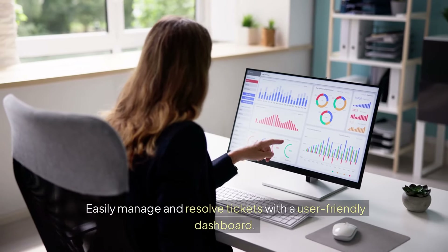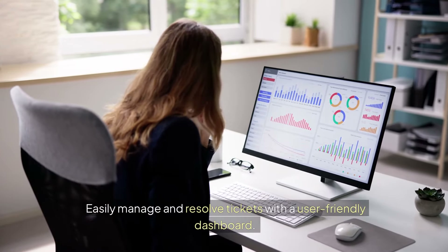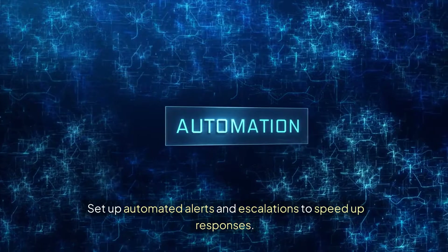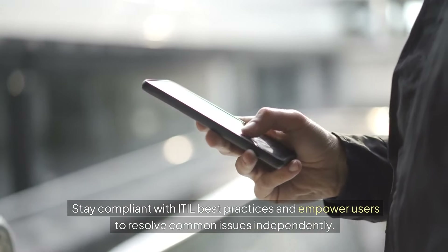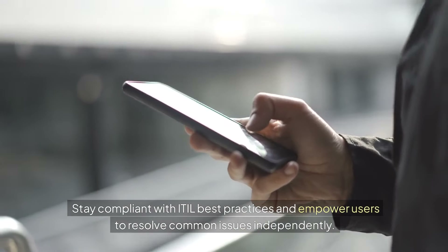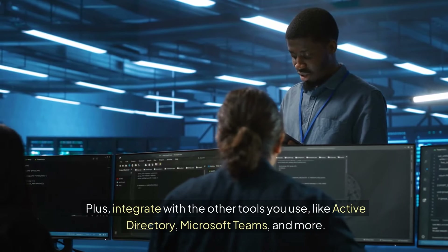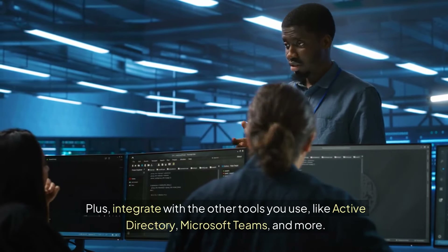Easily manage and resolve tickets with a user-friendly dashboard. Set up automated alerts and escalations to speed up responses. Stay compliant with ITIL best practices and empower users to resolve common issues independently. Plus, integrate with the other tools you use, like Active Directory, Microsoft Teams, and more.